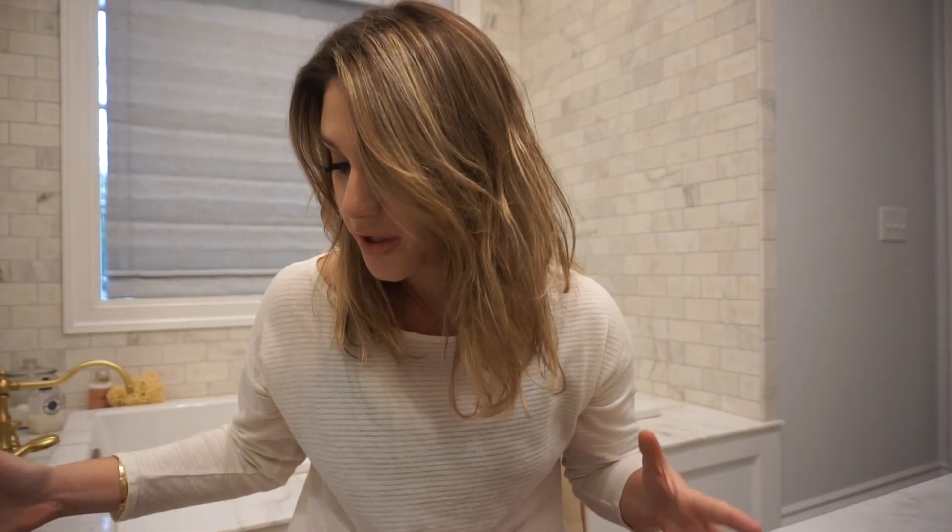Hi guys, welcome back to my channel. So today I am going to be sharing with you my latest current empty products.